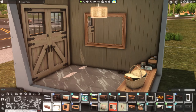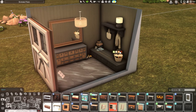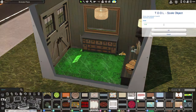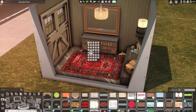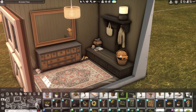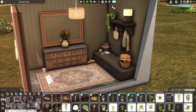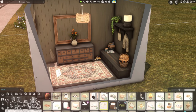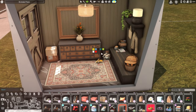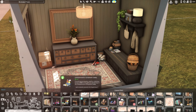I did actually start this with a different recording for the entryway — I was copying a photo from Pinterest but I really disliked the way it turned out, so I ended up bulldozing it and redoing it. This entrance room is just off the top of my head; I don't think I had an inspiration picture for it, but I can't say for certain.